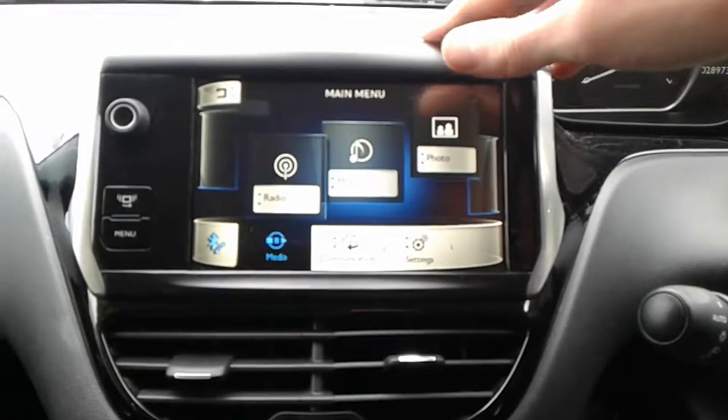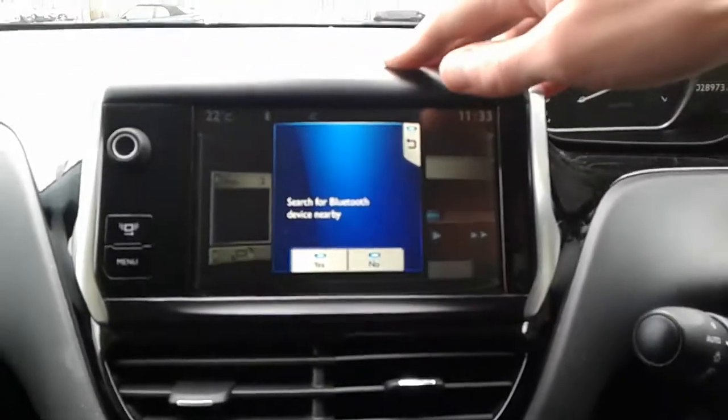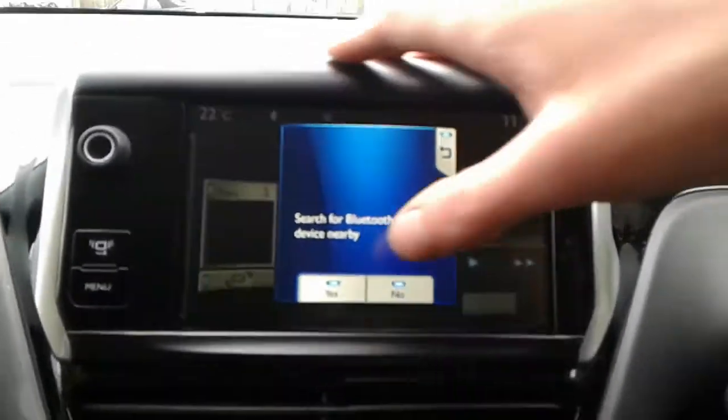It is FM, AM, and DAB radio, and it is also touchscreen. We do have Bluetooth connectivity. There is air conditioning and a heated rear screen.